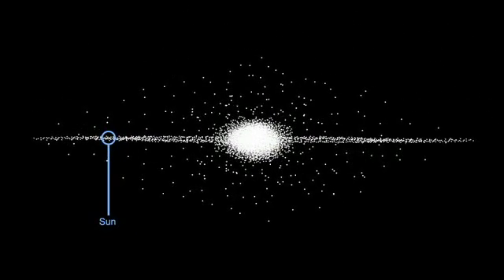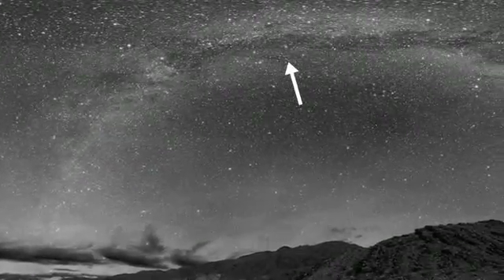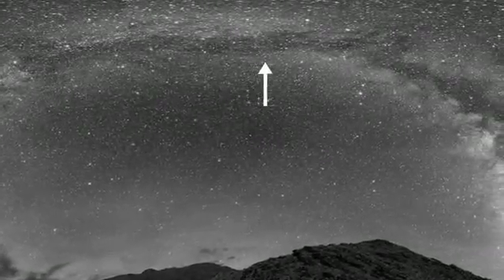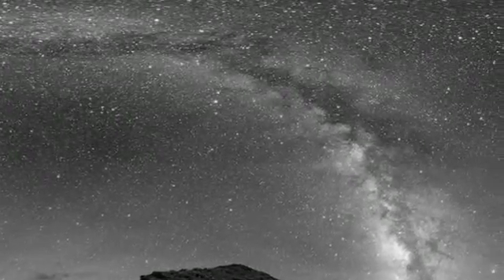When you look at the spiral arm of the galaxy, you'll notice a dark area bisecting the stars. That dark area is called the Great Rift of our Milky Way galaxy. What it is is dark, obscuring dust that's blocking the starlight.